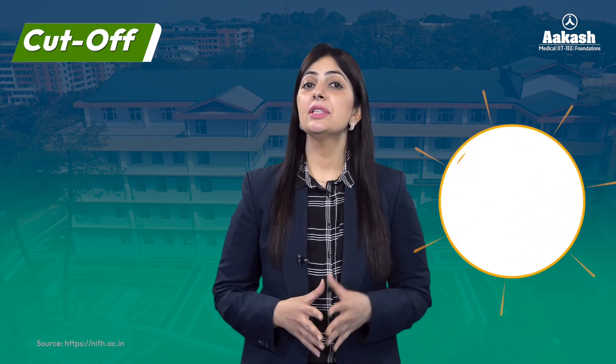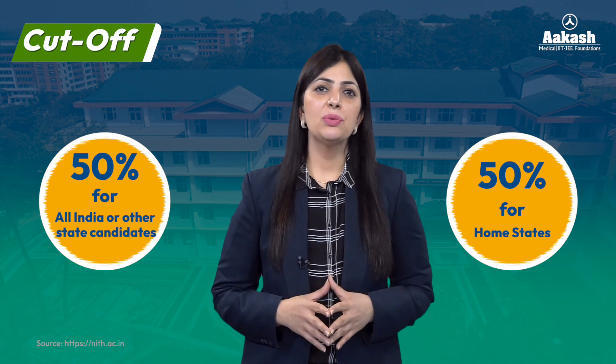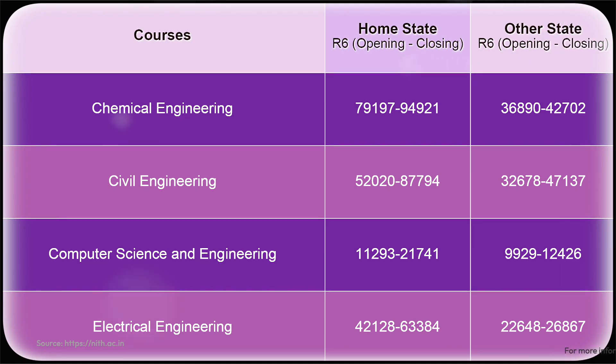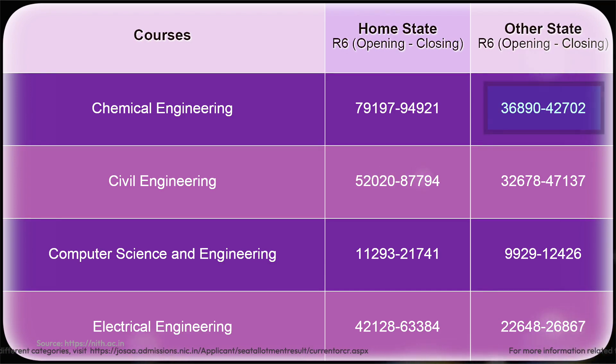Now let's talk about NIT Hamirpur cutoff 2023. Seats at all the NITs are reserved — 50% for the home state candidates and the remaining 50% for other state candidates. Here is the branch-wise cutoff for the year 2023 at NIT Hamirpur after the sixth round of JoSAA counseling. The total number of seats available for B.Tech students is 830. For the Chemical Engineering branch, the rank cutoff for home state candidates started at 79,197 and closed at 94,921, and for other state candidates the opening rank was 36,890 and the closing rank was 42,702.